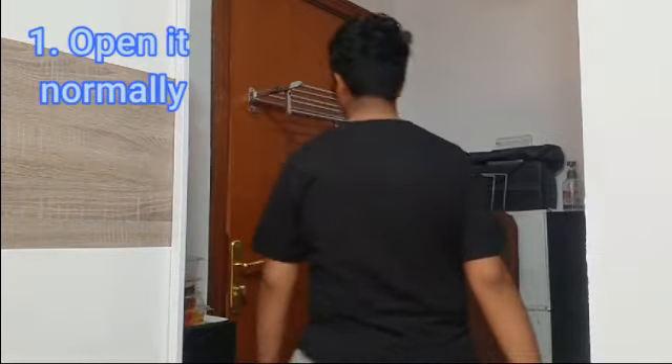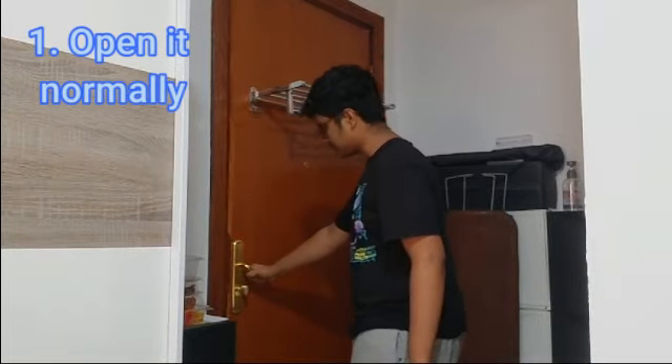So the very first one is very simple — just open the door normally.